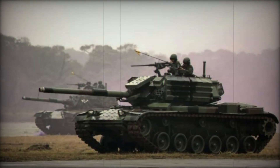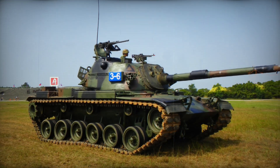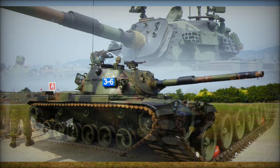The CM11 is crewed by four personnel: a driver seated front center in the hull, a gunner, a loader, and a vehicle commander. The commander occupies the right side of the turret, positioned behind the gunner, while the loader is on the left.